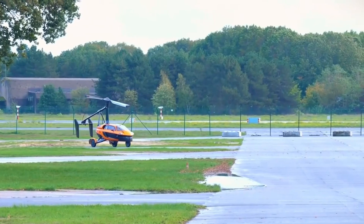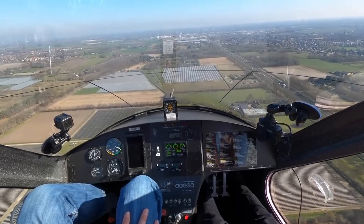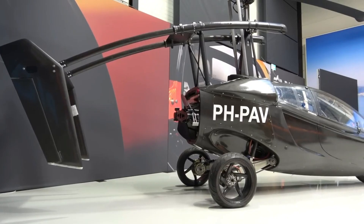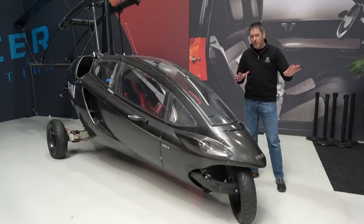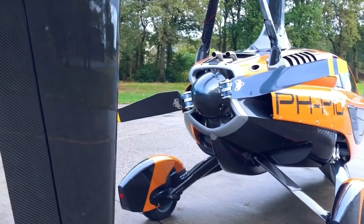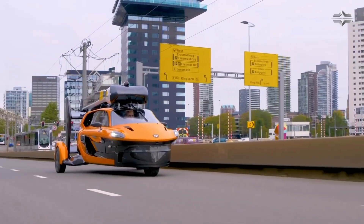On land, the Liberty offers a range of 1,300 km, and in the air it lowers to a respectable 400 to 500 km. The Liberty is available in two versions: the base Liberty Sport and the limited-edition Liberty Pioneer. Prices start at $399,000 for the Sport Edition and $599,000 for the Pioneer. PAL-V started selling the first commercial flying cars in February 2017, with the first deliveries in 2023.